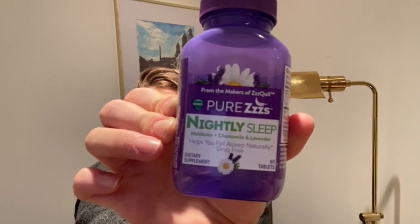In the interim I started taking Pure Z's, from the makers of ZQuil — it's a nightly sleep supplement with melatonin, chamomile, and lavender that helps you fall asleep naturally and drug-free. This works — I get great sleep on it. One downside: it smells horrible, I don't know why, but it's not expired — it says February 2022. I take this every night and it definitely helps me sleep. If you can't tell, I'm a highly caffeinated person so I need things to help me sleep.